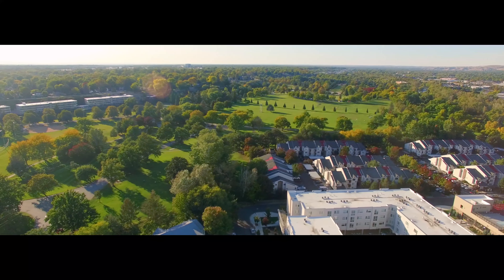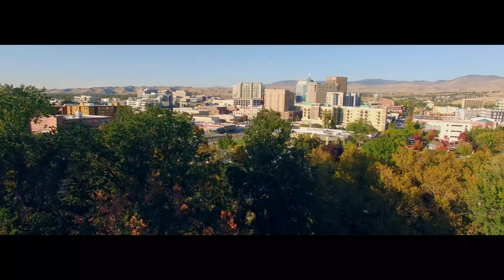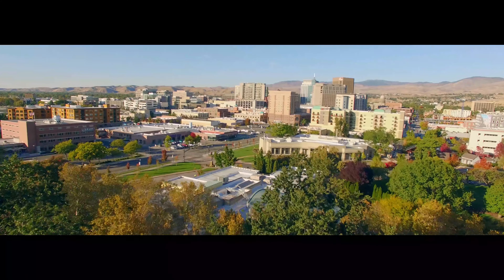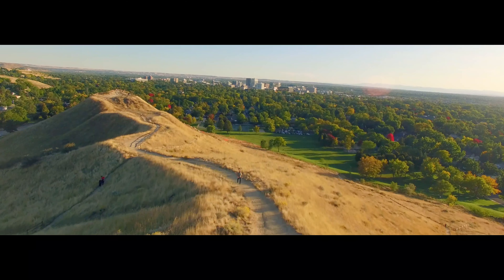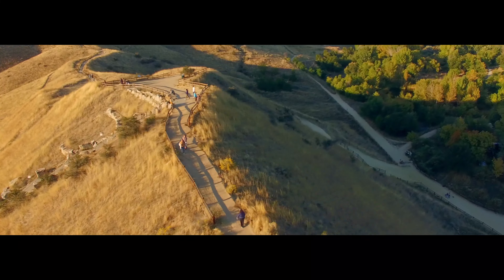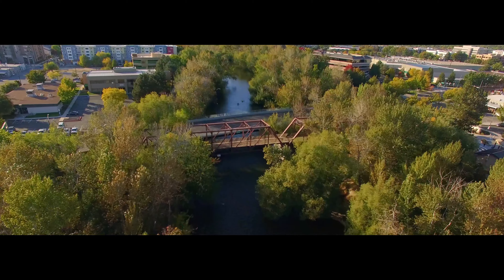Many of Idaho's most prominent residents have chosen to build their homes on the edge of the Bench because of its gorgeous sweeping vistas of downtown, the foothills, Bogus Basin, and the Boise River.